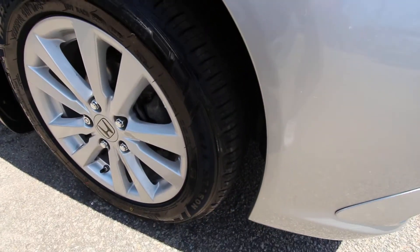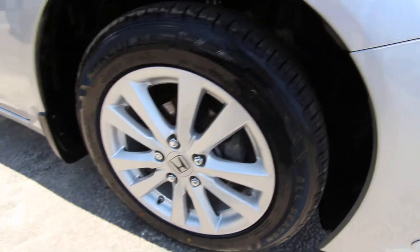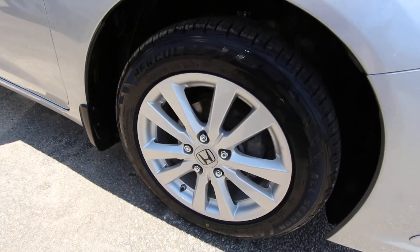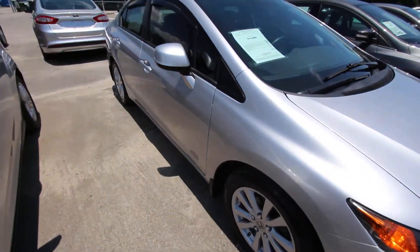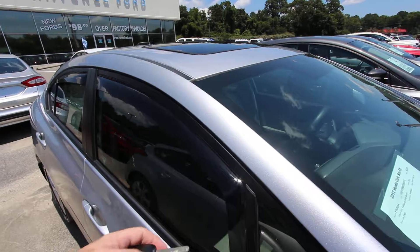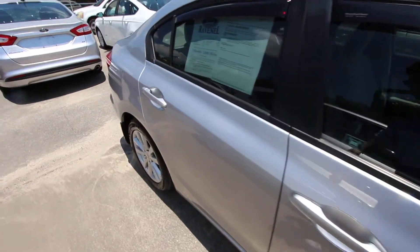Tires are brand spanking new all-seasons, as you can see right here. Plenty of tread on those tires. Alloy wheels — that's a 16-inch rim with a 205/55 series tire. Does have the mud flaps, so that's nice. Also has a sunroof. You got these little window visors right there to go around. The body's nice and clean.